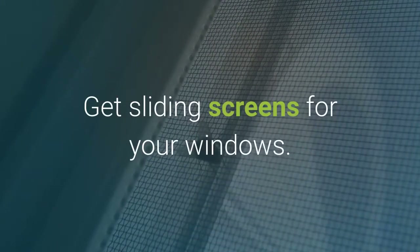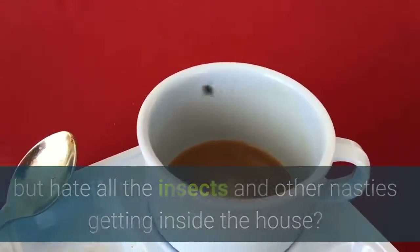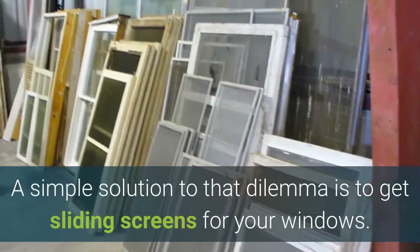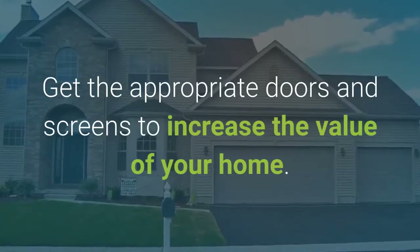Get sliding screens for your windows. Do you like opening your windows to let the sun in, but hate all the insects and other nasties getting inside the house? A simple solution to that dilemma is to get sliding screens for your windows. Installing these will ensure the nasty bugs stay outside.